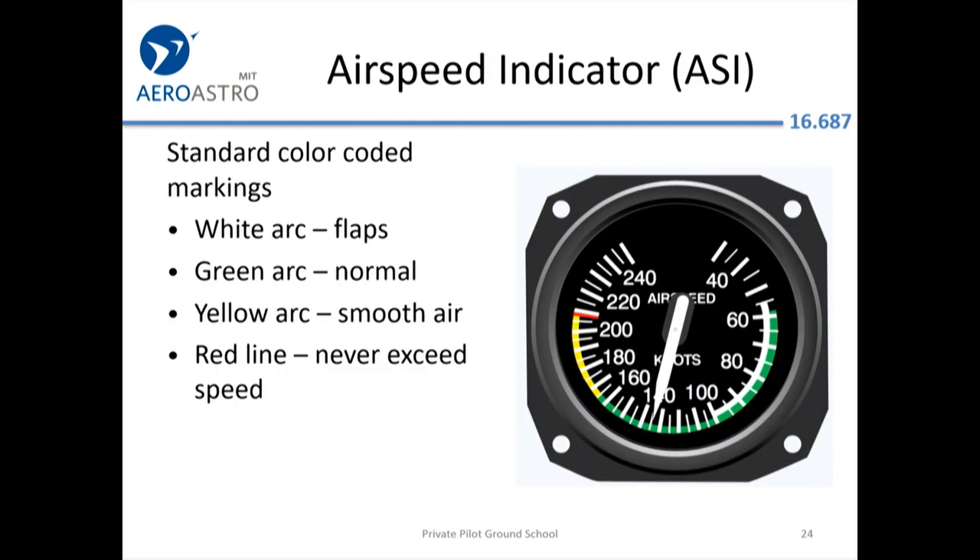Here's one way the old analog airspeed indicator is better than a modern speed tape: it gives you all of the aircraft's performance essentially at a glance. You don't really need to refer to the manual to see a lot of important information, whereas the speed tape on a modern instrument might only show you a narrow range of speeds.